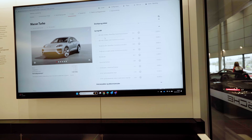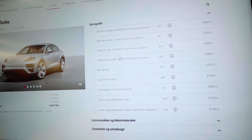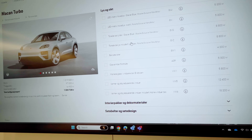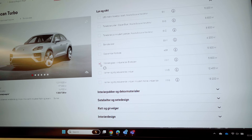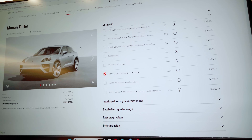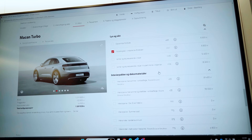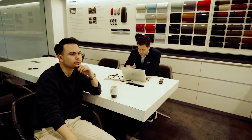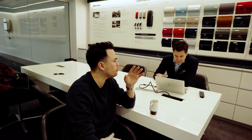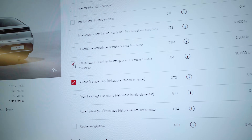I'll go with darker glass from the B-pillar back. Can I do the heated windscreen and also the double glass? Yes, we can have both the double glass and the dark windows with the heated front window. And then I want to do Speed Blue on the interior.